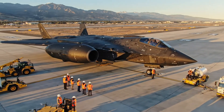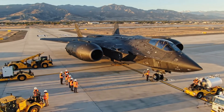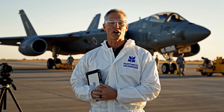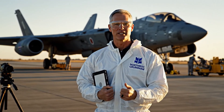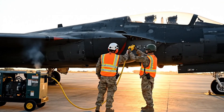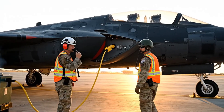From above, the flying wing design becomes apparent, optimized to scatter radar waves in all directions. This aircraft represents the collective effort of thousands of engineers, technicians, and support staff. Ground power is connected and all systems are nominal, ready for APU start.